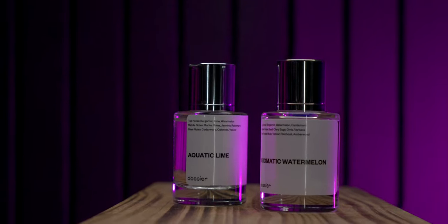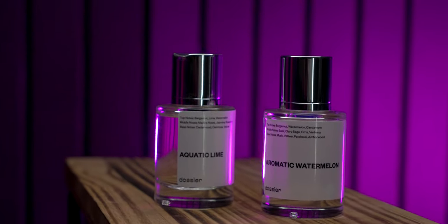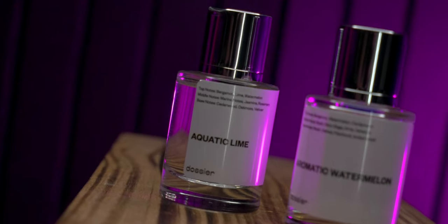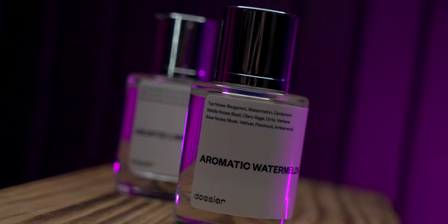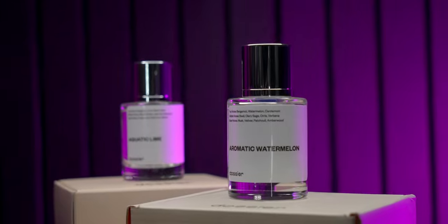This month, I picked up a couple new ones. I got the Aromatic Watermelon, which is inspired by the Polo Blue EDT from Ralph Lauren, and the Aquatic Lime, which is inspired by the Aqua Di Gio EDT from Giorgio Armani. And to be honest, both are actually a little strong for my taste. I actually got them to give out as gifts for some family members.